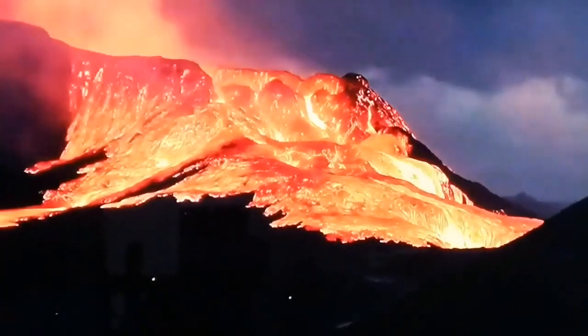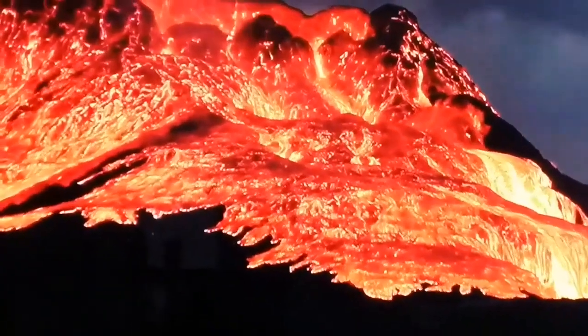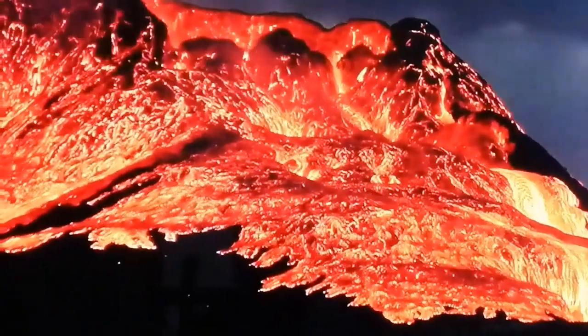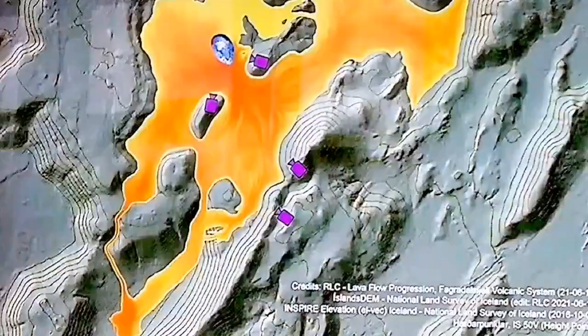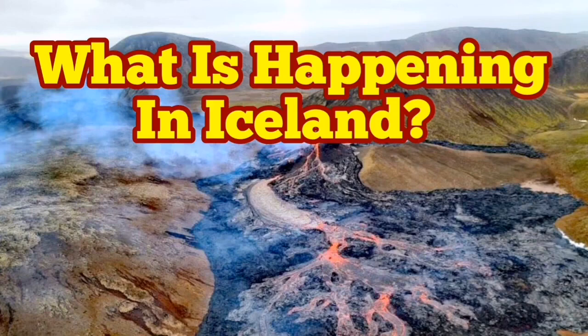The flow of lava will continue and eventually reach the sea, covering a vast area. That valley will be covered, and this fissure or opening crater may close and start from another point. Eventually it will reach the sea and add to the mass of Iceland. This is remarkable because we can actually go and see the land mass being created. At the same time, access roads are becoming limited. The cameras we have in Iceland are now surrounded by lava, and their maintenance is only done by hardy crews.